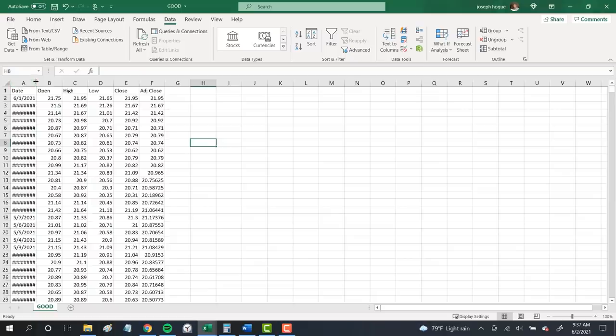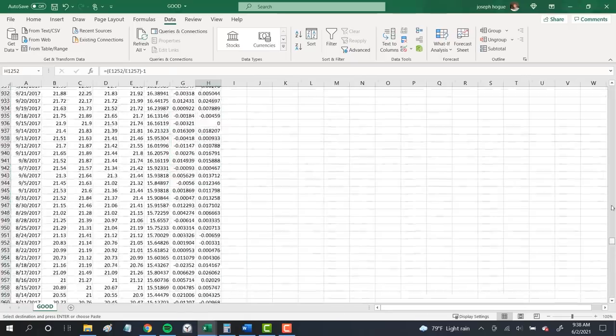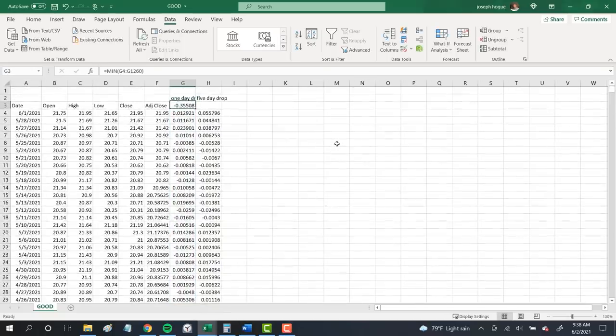Now I want to find the biggest drop in stock price over a single day as well as a one-week period to get a sense of how bad it can get. For the one-day change, I'll type equals then the closing price divided by the previous day's closing price minus one to get that percentage difference. For the five-day price drop, the formula is the closing price on day one divided by the price five days prior, then minus one. I copy these formulas all the way down to show every day's percentage change and every rolling week's change over the last five years. To find the worst sell-off in each, I use the formula equals MIN and then highlight all those numbers. For example, we see that Gladstone Commercial dropped 35.5% on a single day at some point in the last five years.